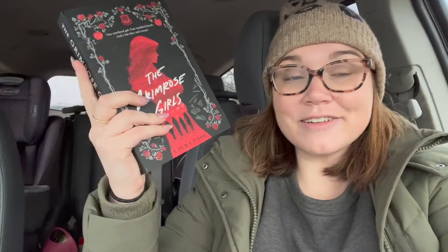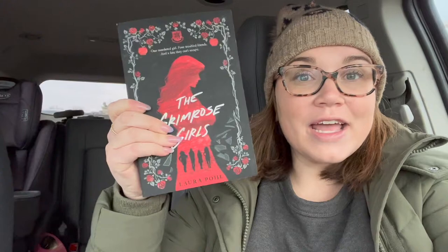Then I got The Grimoire Girls by Laura Paul. This is a dark academia fantasy queer book — it sounds really good and I'm really excited about this one. I did this one for Becca's prompt — three or more colors on the cover. We have red, black, white, and some gray tones as well. I've been struggling with dark academia so I'm really interested to see if I like this one or if I just don't like that subgenre in general.